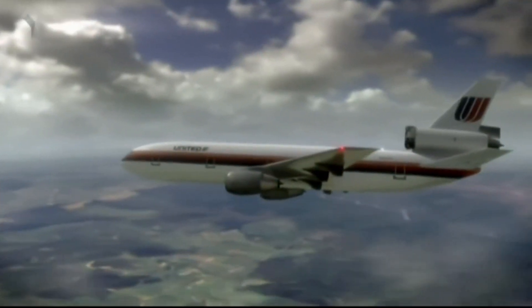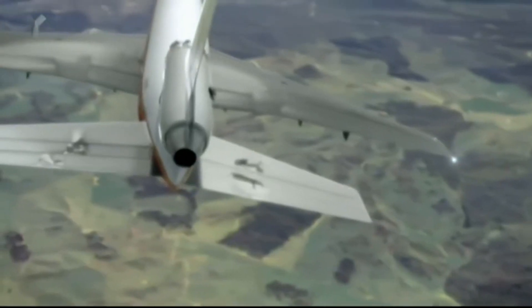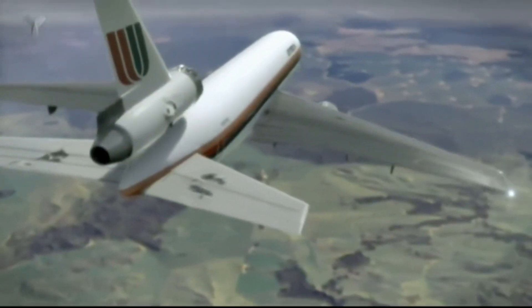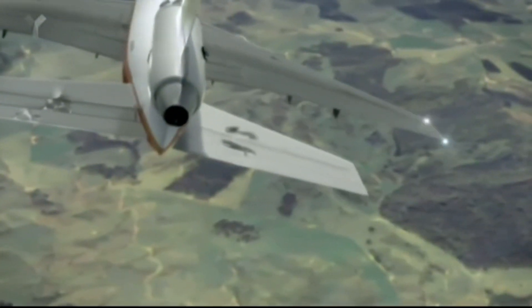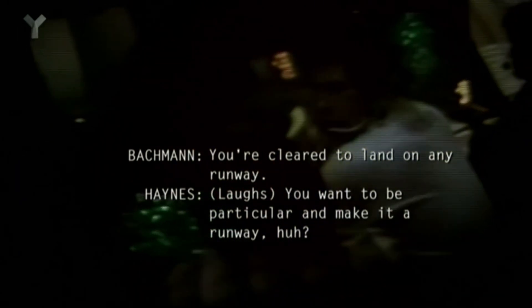In the past, bad communication has led to disaster. Now all hope is riding on teamwork to avoid a catastrophic outcome. Al Haynes manages to crack a joke with air traffic controller Kevin Bachman. ATC: You're cleared to land on any runway. Haynes: You want to be particular and make it a runway, huh? I was asking him to do this and that, and then he fell into the pattern of what to do and we didn't have to say so much anymore.